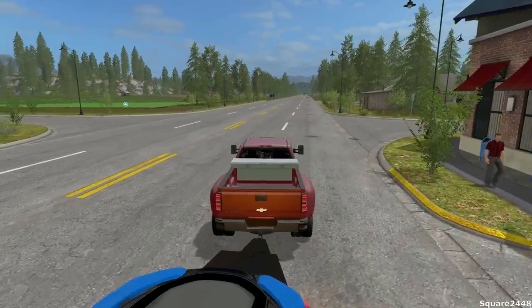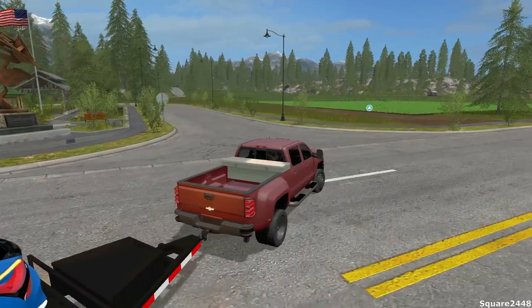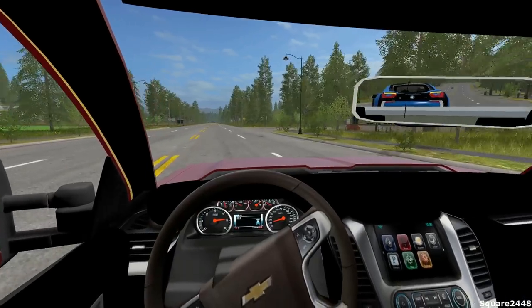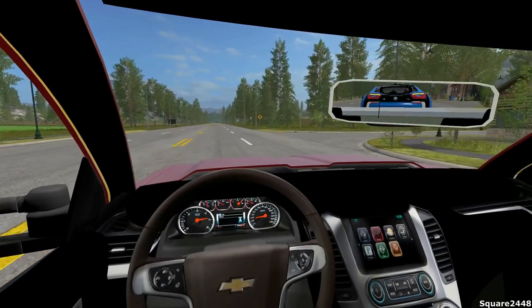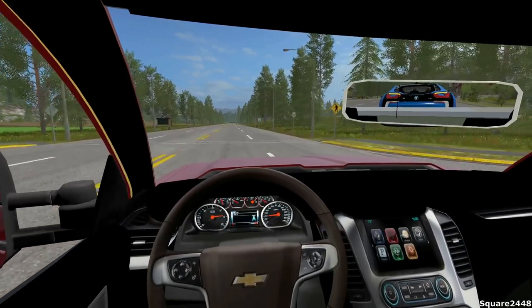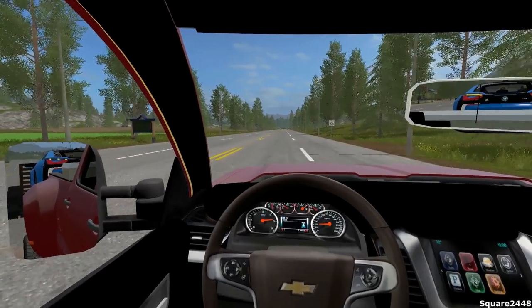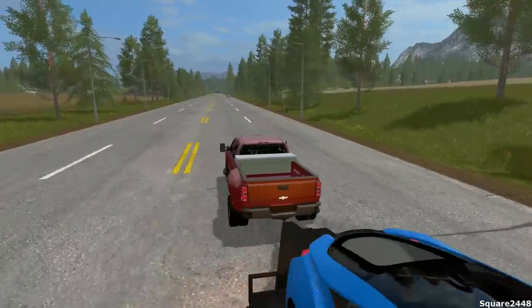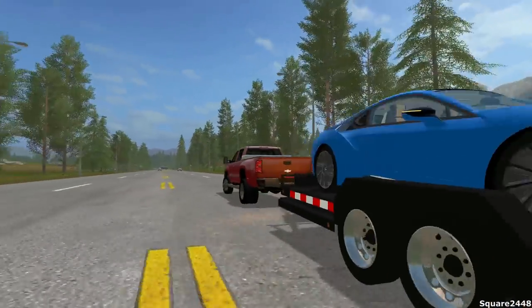We actually kind of have to turn over here - oh, that is not the turn. I wasn't really paying attention. We have to go to the main street, not one of those town streets. That car looks really nice on our trailer that we are looking at from the back mirror.